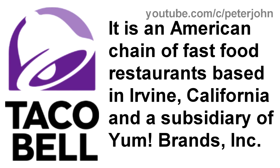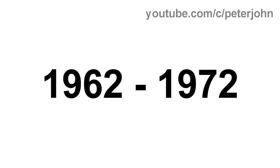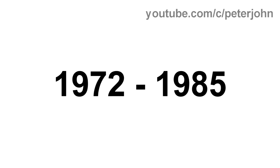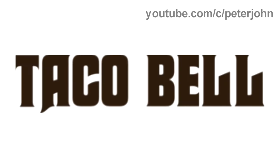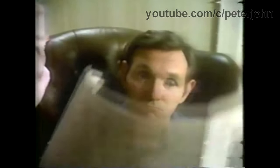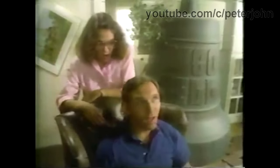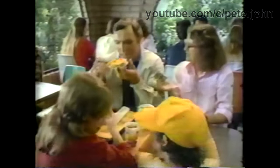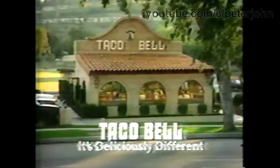Now I'm going to talk about Taco Bell. It is an American chain of fast food restaurants based in Irvine, California, and a subsidiary of Yum! Brands Inc. 1962 to 1972: there are eight rectangles in two dark red, two dark gray, two dark yellow, and two yellow, and on them there are the words Taco and Bell in white text. 1972 to 1985: there are the words Taco and Bell in brown text. Here is a commercial — at Taco Bell, the value is as tasty as the food. It's deliciously different — it's Taco Bell.